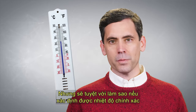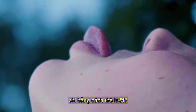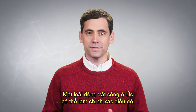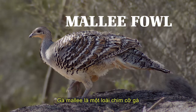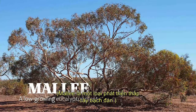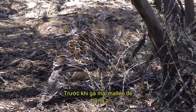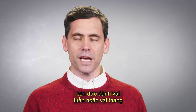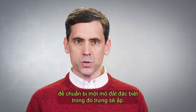But how amazing would it be to identify the exact temperature simply by sticking your tongue out? One animal that lives in Australia can do exactly that. The Mallee fowl is a chicken-sized bird that lives in the Mallee forest of southern Australia. Mallee is a type of low-growing eucalyptus plant. Prior to Mallee fowl hens laying their eggs, the male spends several weeks or months preparing a special mound in which the eggs will incubate.